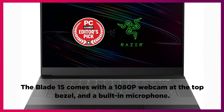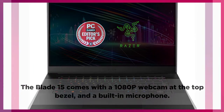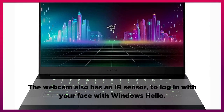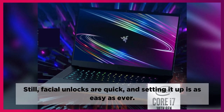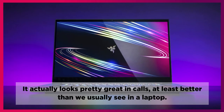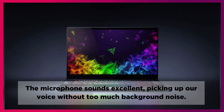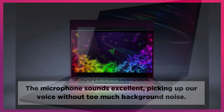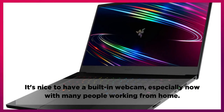The Blade 15 comes with a 1080p webcam at the top bezel and a built-in microphone. The webcam also has an IR sensor to log in with your face via Windows Hello. Facial unlocks are quick and setting it up is as easy as ever. It actually looks pretty great in calls, at least better than we usually see in a laptop. The microphone sounds excellent, picking up your voice without too much background noise. It's nice to have a built-in webcam, especially now with many people working from home.